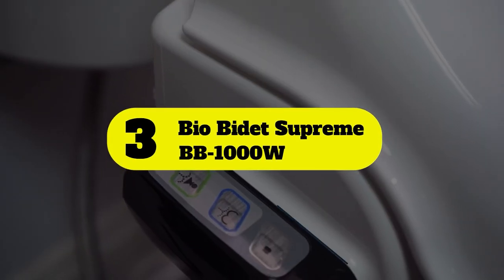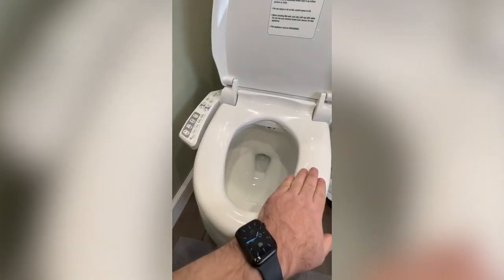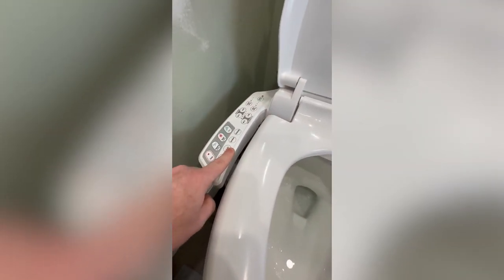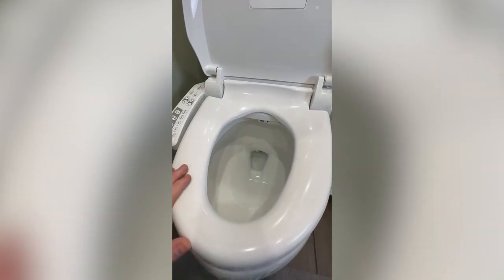Number 3: Bio Bidet Supreme BB1000W. The Bio Bidet Supreme elongated toilet seat is likely never going into a guest bathroom, with a price tag well above that of an average toilet seat. However, for luxury consumers or those looking to spoil themselves, the 3-in-1 adjustable nozzle for advanced aim and pressure will introduce them to a whole new experience. The heated seat solves the issue of sitting down on cold plastic in the middle of the night and comes in elongated or round options. Water temperature control on the sprayer keeps users warm during cleaning, and a built-in dryer removes the need for excess toilet paper. However, the installation will be more complicated than the usual two bolts because of the inclusion of a water tank.